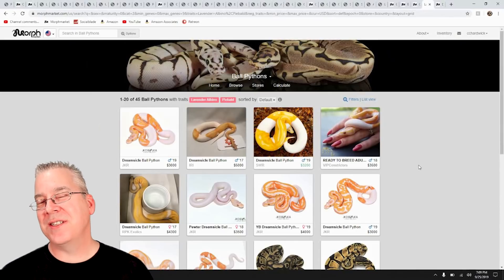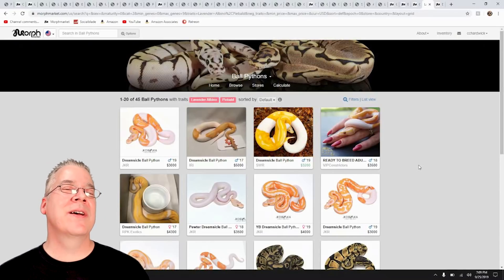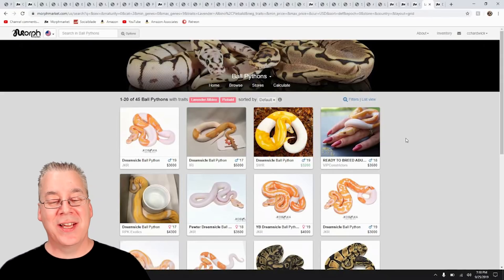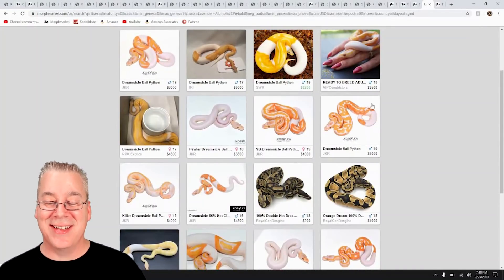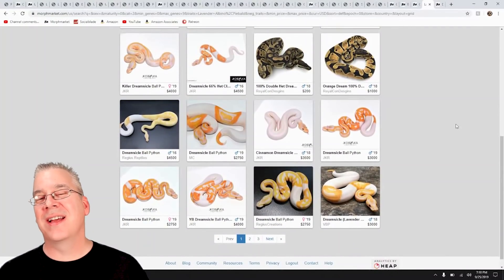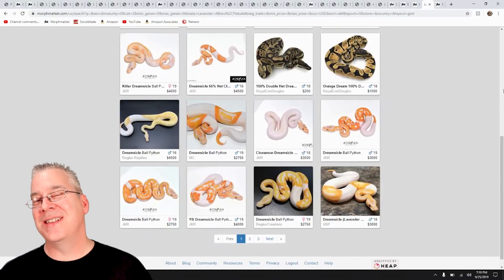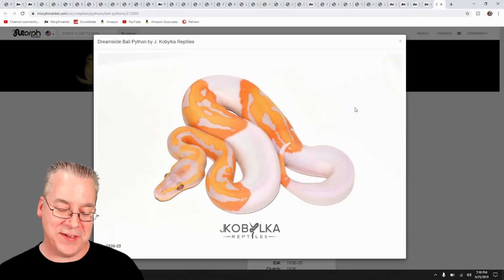If you want to get into a more specialized project, I knew a guy starting out in ball pythons who wanted to invest really high-end in something in high demand. He decided he wanted to buy two Dreamsicles — the Dreamsicle is a Lavender Albino with the Pied. Looking at the prices on Morph Market, Dreamsicles are selling for $3,000 to $4,000 each, so you're throwing down like $6,000 to $7,000 to get into the project. If you can get them to breed, you can make a pretty decent amount of money — and the Dreamsicle is probably hands down one of the most impressive Pieds I've ever seen.